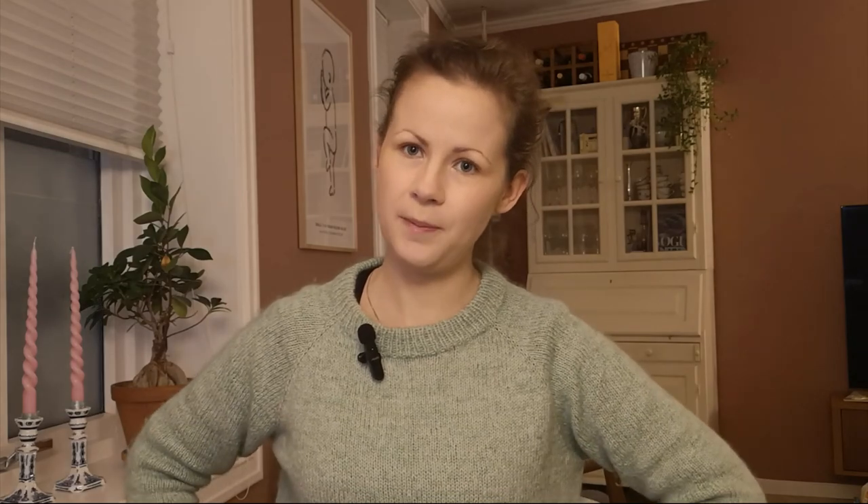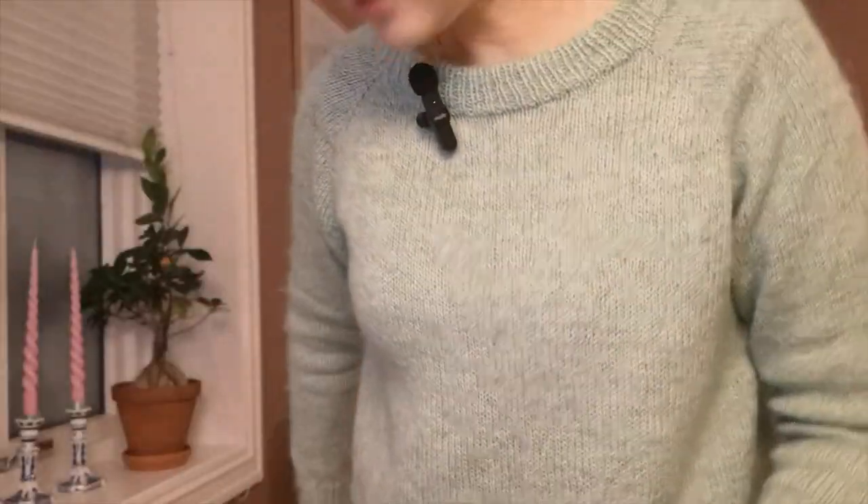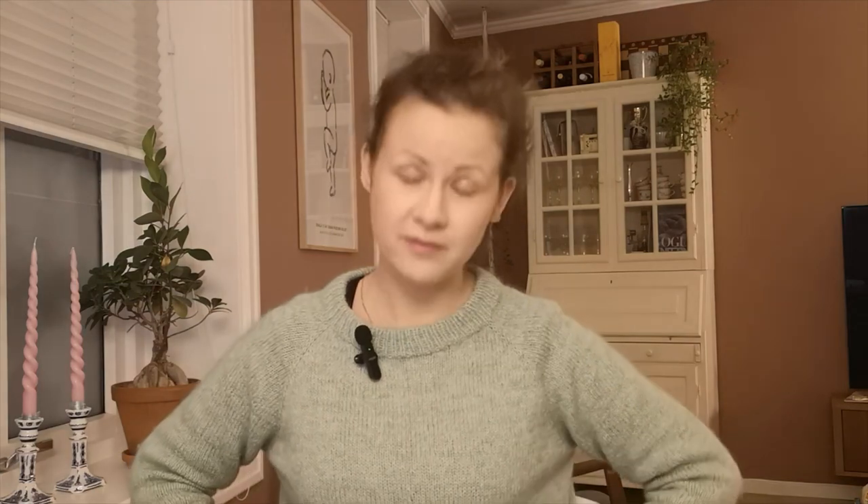The first one is this sweater and it is the No Frills sweater by Petite Knit. I think it's like four or five years since I knitted this one — it's used so much. It's knitted in silk mohair and lambs wool from Rauma, so it's super soft. It's this really nice fresh green color. I never get tired of it. The sweater is so simple and goes with everything, so that's why I've used it very much.